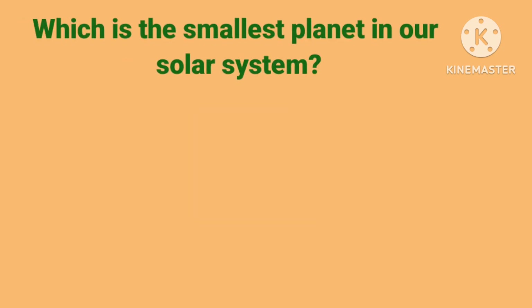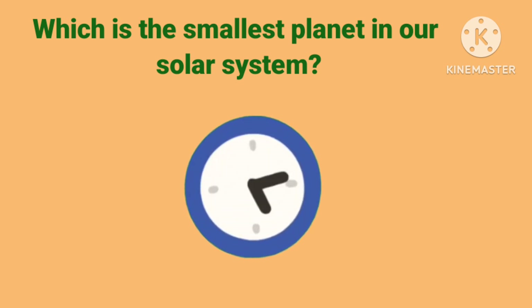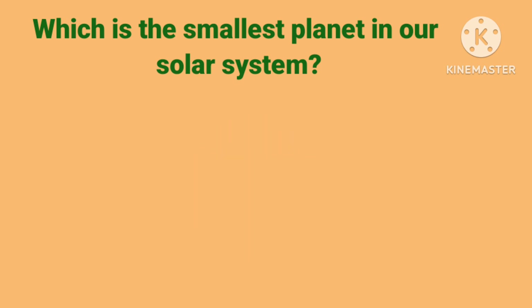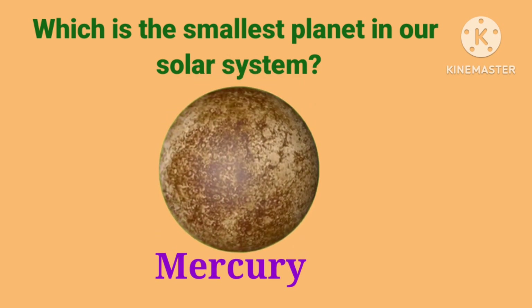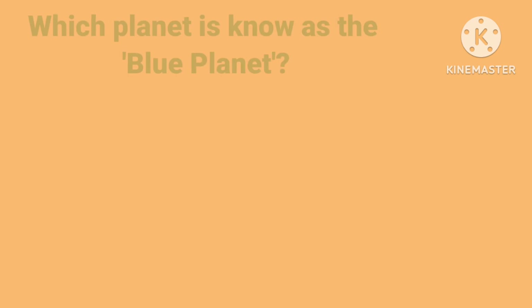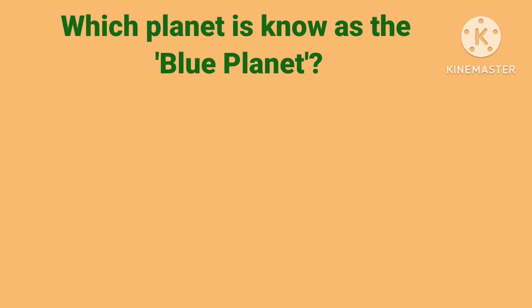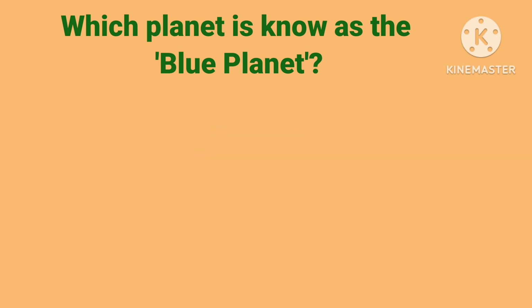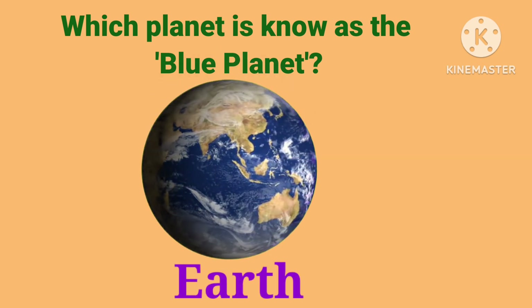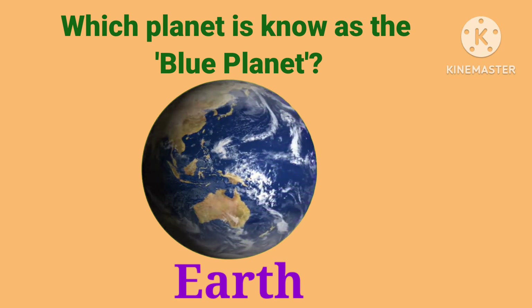Venus is the hottest planet in our solar system. Which is the smallest planet in our solar system? Yes, it is Mercury. Mercury is the smallest planet in our solar system. Next question: which planet is known as the Blue Planet? Yes, it is Earth, our home planet, which is also known as the Blue Planet.